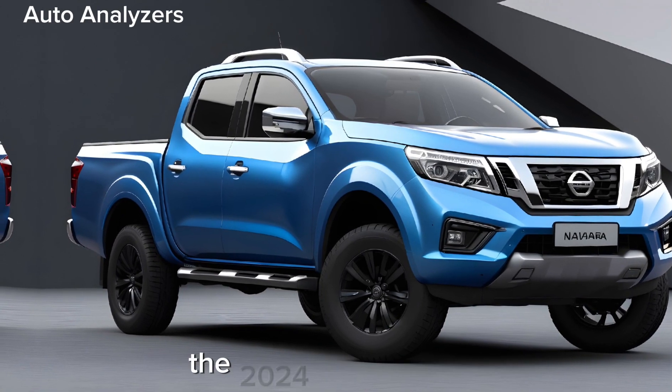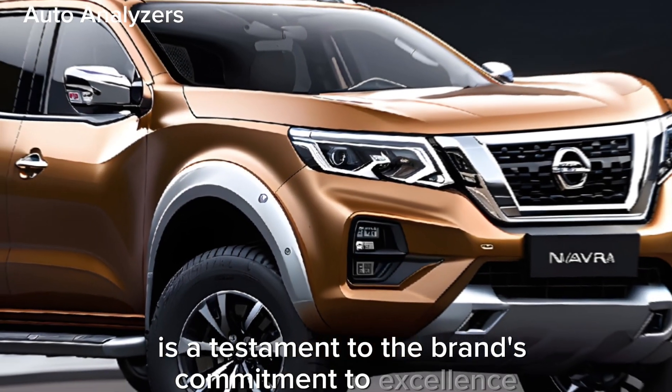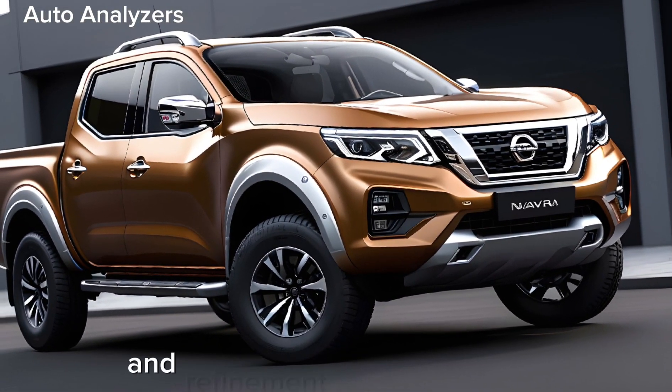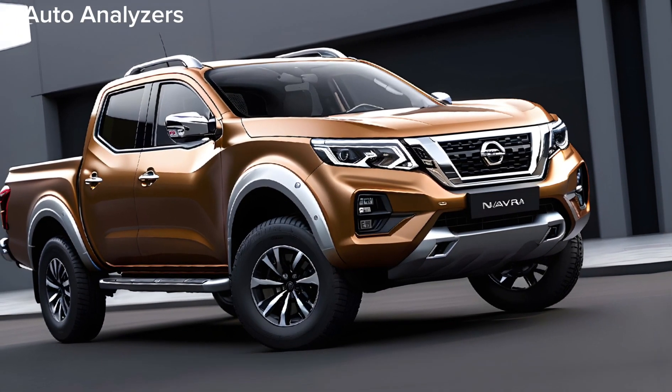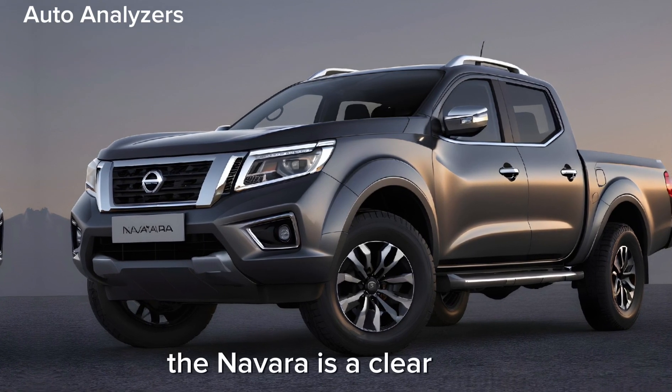In conclusion, the 2024 Nissan Navara is a testament to the brand's commitment to excellence. It's a vehicle that offers a perfect blend of ruggedness and refinement, power and poise, technology and tradition. For those who demand the best in their vehicles, the Navara is a clear choice.